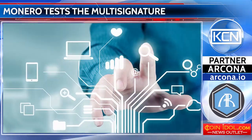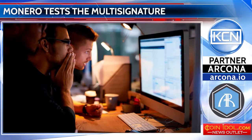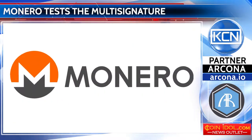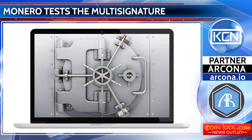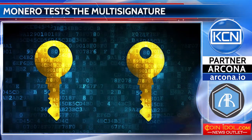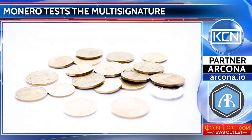The multi-signature technology is being introduced into operation by the developers of the Monero platform. The new option will make the storage of funds safer, because a client now needs to have several secret keys to access their own funds, rather than just one as before.